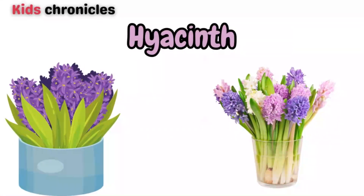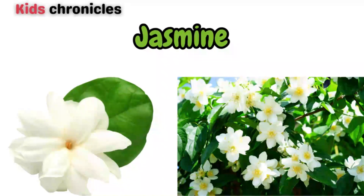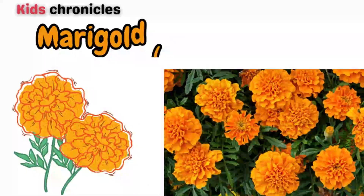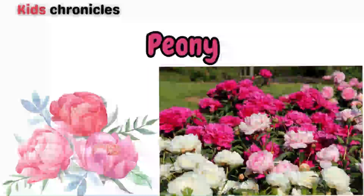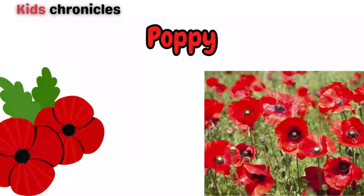Hollyhock, honeysuckle, hyacinth, iris, jasmine, lavender, lilac, lily, magnolia, marigold, morning glory, orchid, pansy, peony, petunia, poppy, rose.